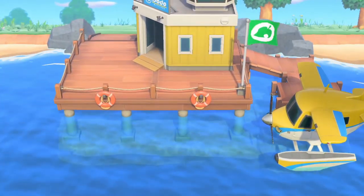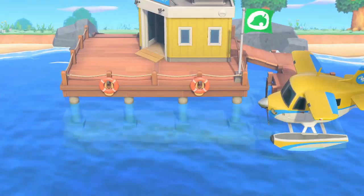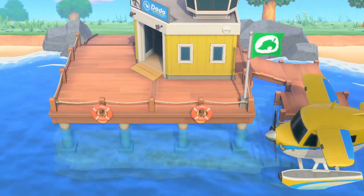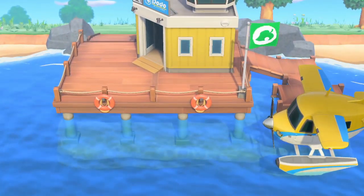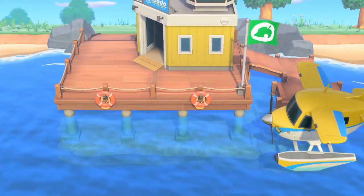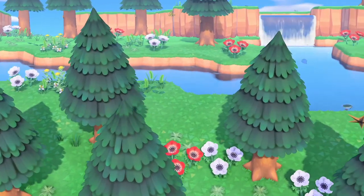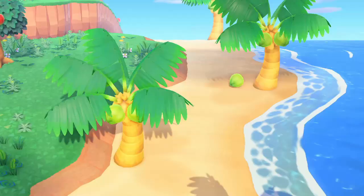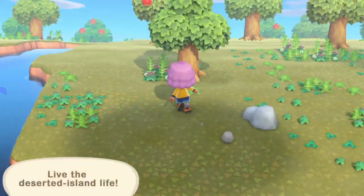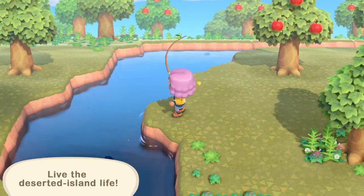One of my friends said she thinks this means they'll be getting rid of Rover and Cap'n, but I really hope this isn't the case. I think maybe Rover will be in the plane with you and Cap'n can possibly still take us around on his boat — maybe to Tortimer Island or somewhere else. Just because they're introducing a new character, I don't think we should lose hope on seeing any of the others. I can't imagine Nintendo would want to get rid of popular characters like Cap'n and Rover for no reason.